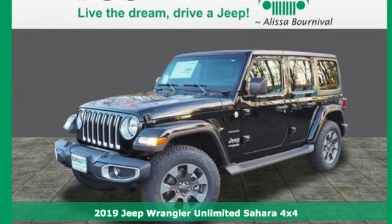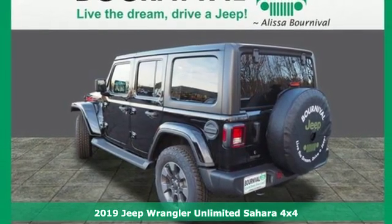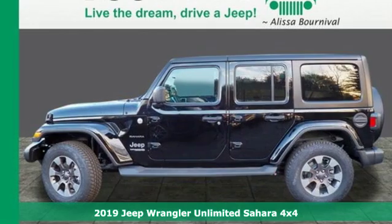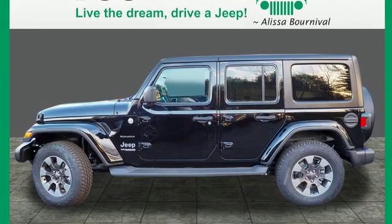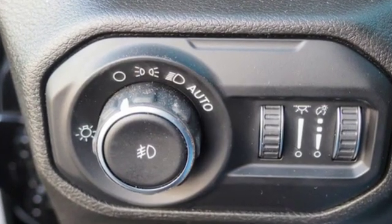Here's a new 2019 Jeep Wrangler Unlimited. This Wrangler is the right balance of style and purpose, and with four doors, it's easy for everyone to join in on the fun. A great vehicle is comprised of great features like these.